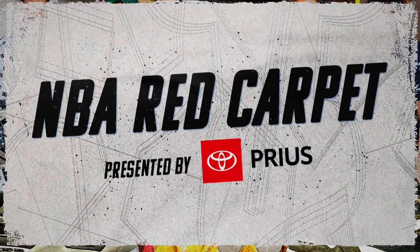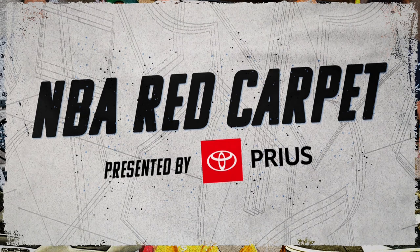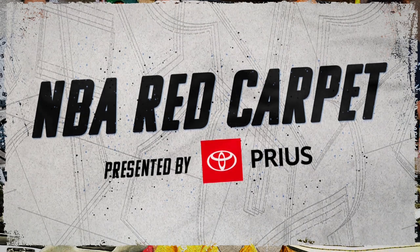This episode of NBA Red Carpet is presented by Toyota Prius. It's unstoppable now.